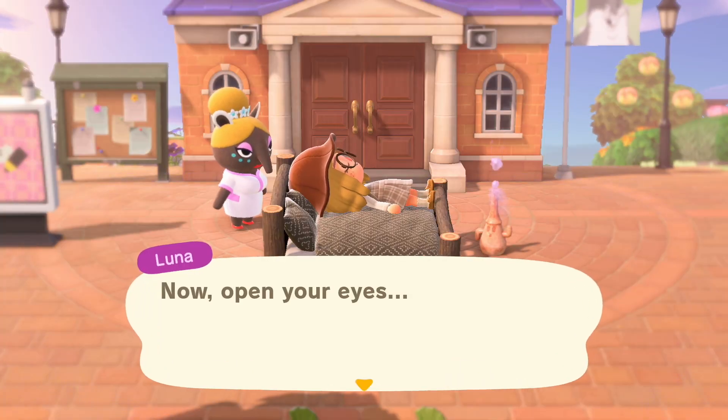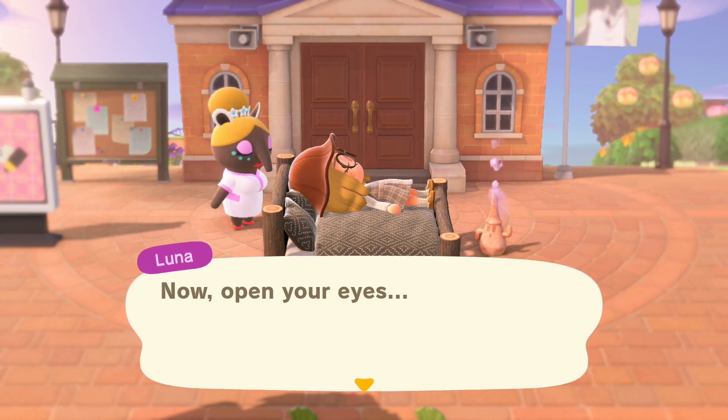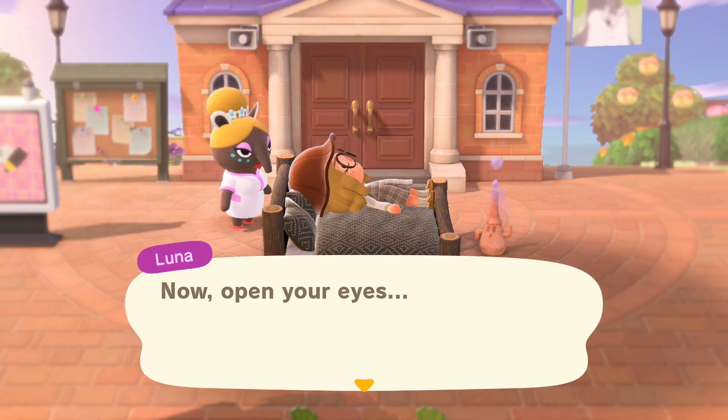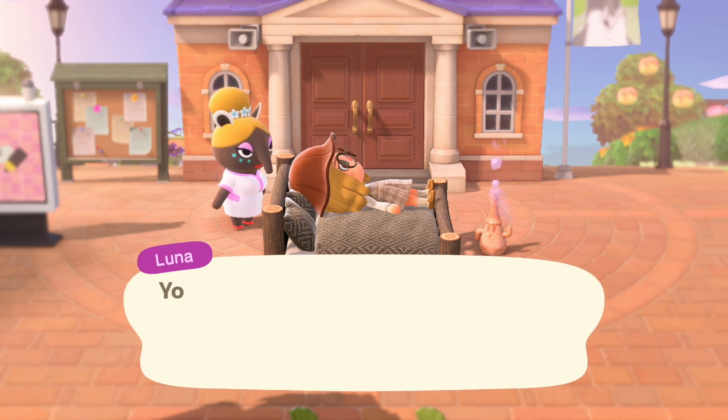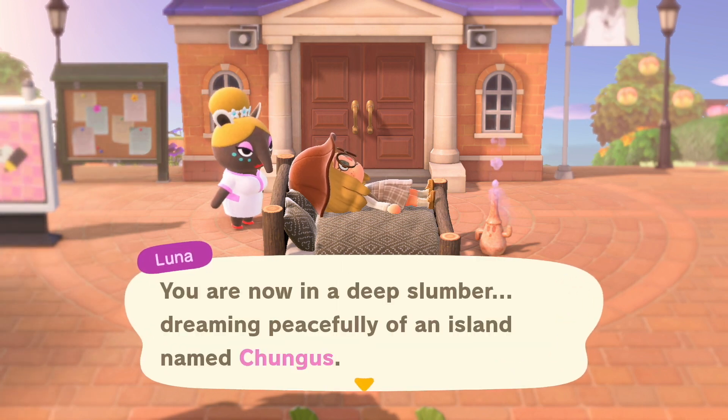Hi guys, welcome back to another dream suite island tour. Today we are looking at the island of Chungus — it is a cottagecore island. This island looks absolutely beautiful from the photos I've seen online, so I'm very excited to view it today. Thank you so much Linz for letting me view your island; you can follow her on Instagram at chungus.crossing.